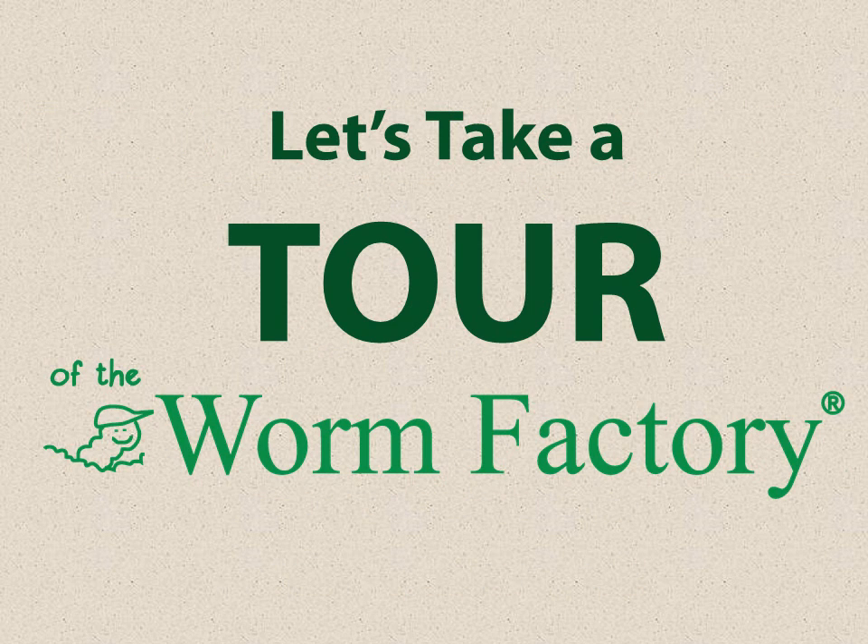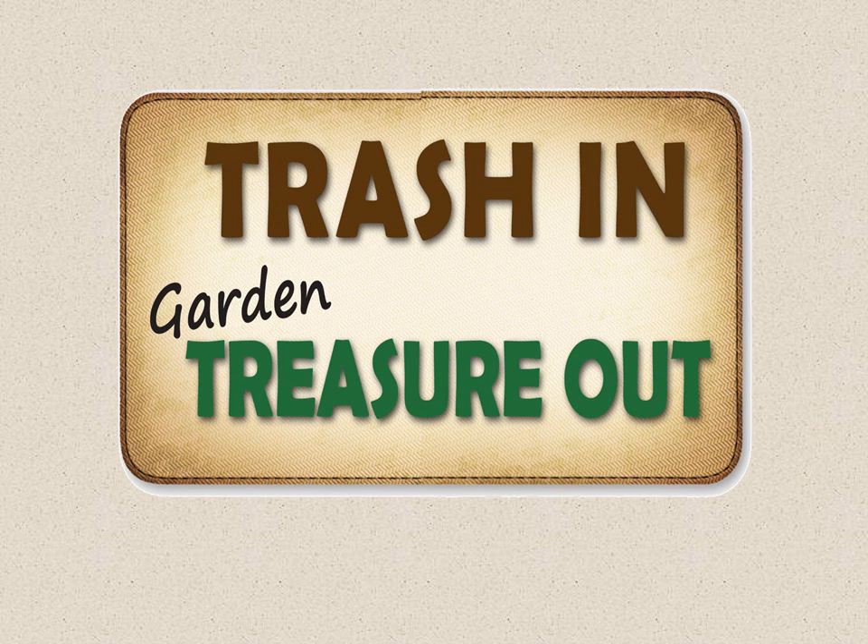Today we're going to be talking about a number of things including worms and composting. We're going to start by taking a little tour of a worm factory, which is a worm composter. The first idea is that we want to put trash into treasure — taking the things that you've already purchased and many times discard, and putting them to good use.